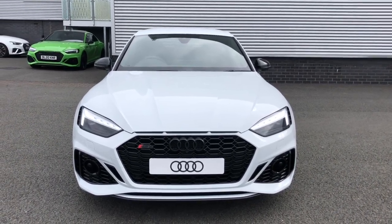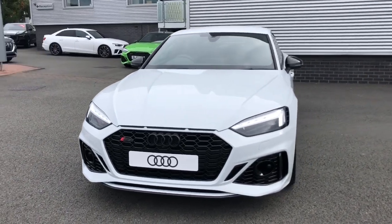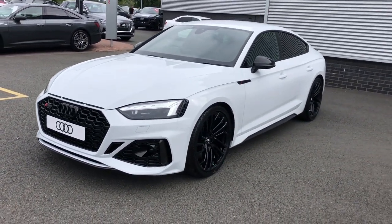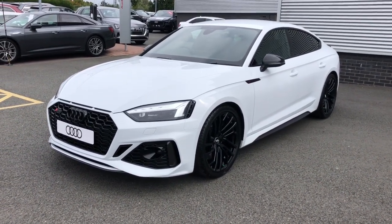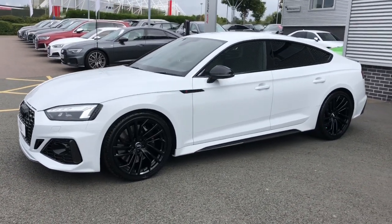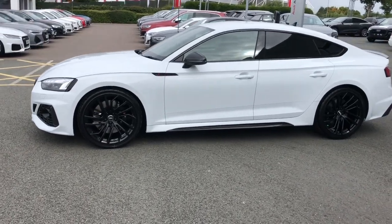Hello and welcome to Stoke Audi. Here we have a brand new Audi RS5 — this is the Sportback with the Carbon Black trim line and the 2.9 litre petrol V6 engine and the Tiptronic automatic gearbox. This is a Quattro Audi model, meaning it has four-wheel drive. The vehicle is finished in Glacier White, which is a metallic paint colour.